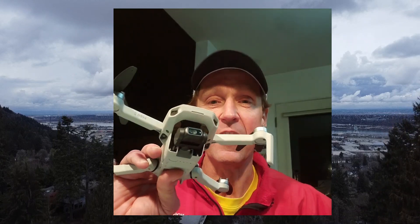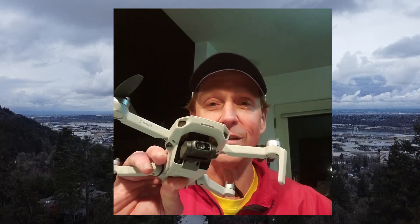What's up and welcome back to the channel. I had a few nice days here in Portland, Oregon, so I had a chance to get the Mini 2 up. So let's get to it.